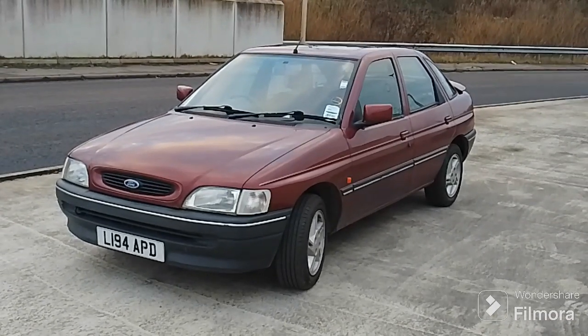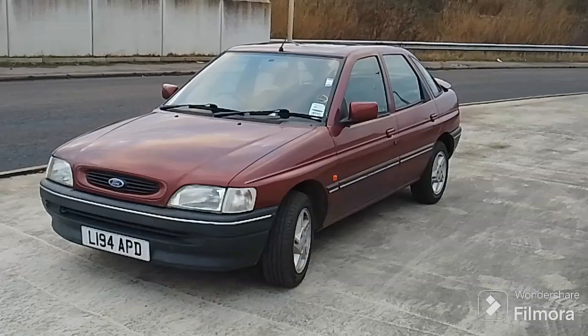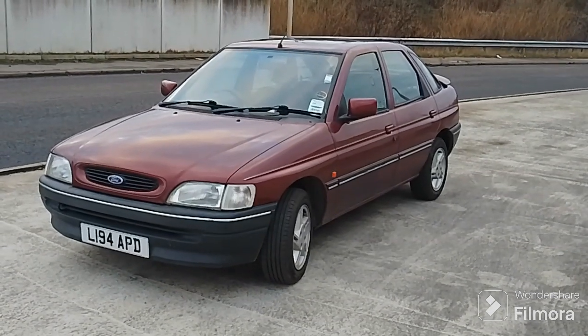Why don't we get inside the car and discuss it. So as I said, the car has covered 18,500 miles since 1994. I've covered 990 miles — we're not quite at 18,500, we're only 10 miles off it. So at time of filming I've covered 990 miles in this car since October.